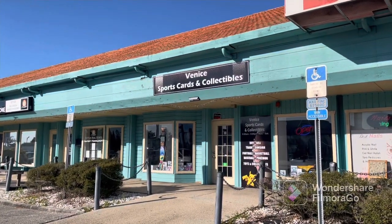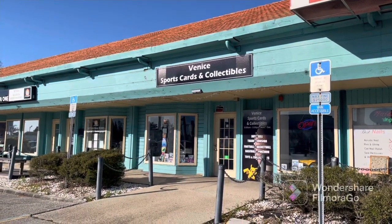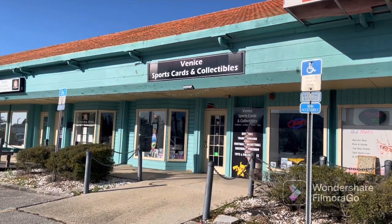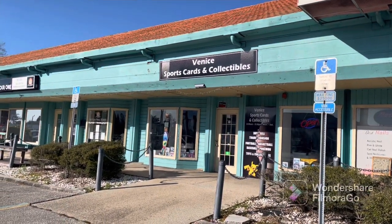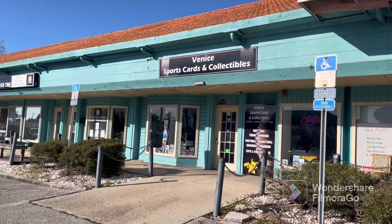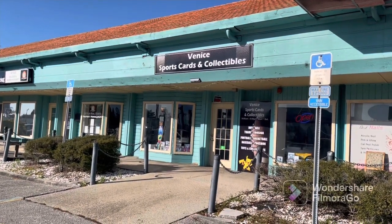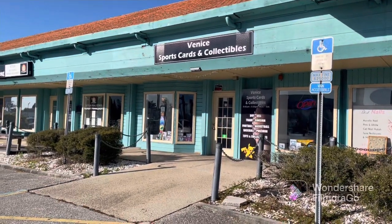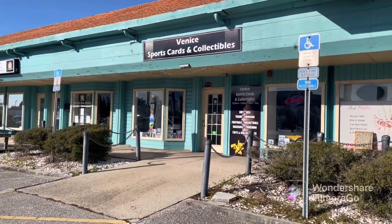Alright guys, we are back at Venice Sports Cards and Collectibles, and we're doing the $100 Budget Challenge. I'm going to go inside and see all the stuff that I can get for $100. We're going to see what I can buy. I'm going to look for singles, booster packs, sealed product. We'll see what I can get, and then we'll open it up for you guys. So I'll see you guys inside.